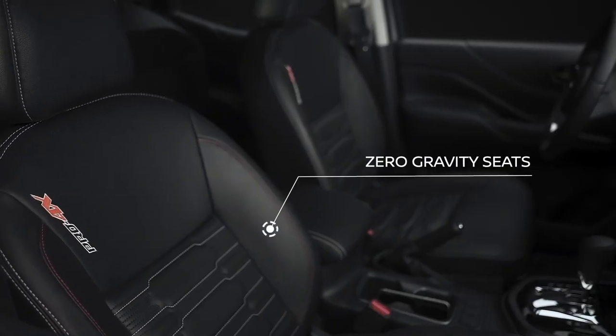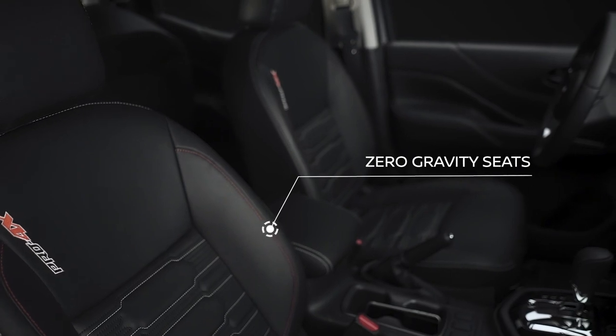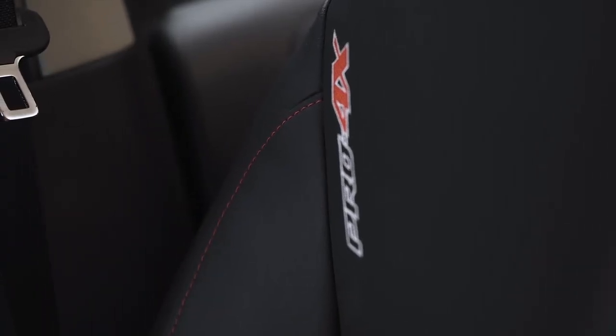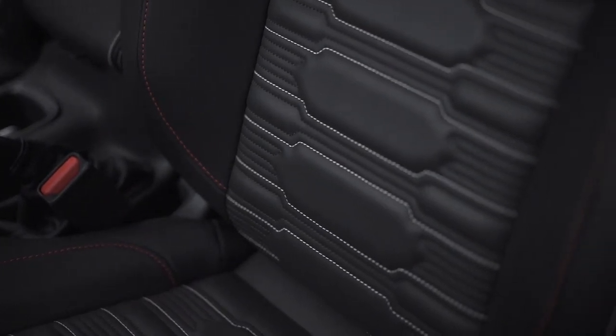The new Navara comes with zero-gravity leather seats that have perfect Pro 4X stitching. These seats support your back and legs perfectly so that every ride is comfortable. There's a lot of space even in the back seat — just look at this leg room.